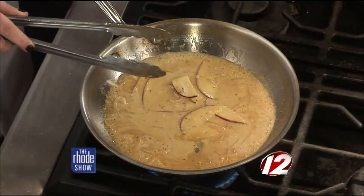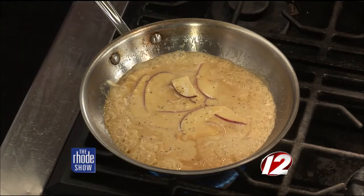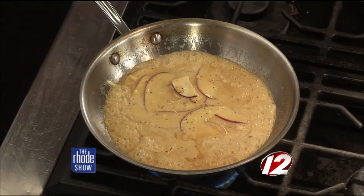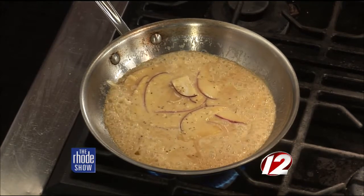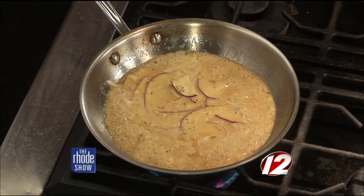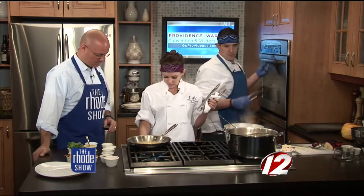This time of year for you guys as chefs — is it great to be cooking this time of year? Do you like the fall flavors? Absolutely, this is my favorite kind of cooking — lamb shanks, a little heartier, stick-to-your-ribs kind of food. This actually started as a special, and people loved it so much we just added it on the menu permanently. People love being in downtown Providence this time of year. So, we're ready now — we're going to turn the heat off and throw the ravioli in.